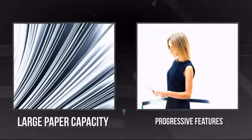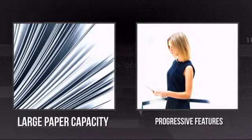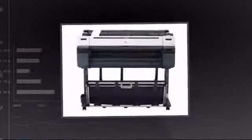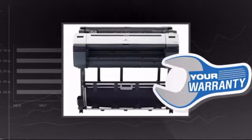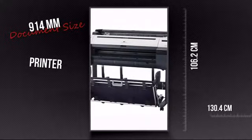It has a large paper capacity and other progressive features. Plus, you get a warranty direct from Canon. This is your chance to get the ultimate printer for all your needs. Get it now at MISCO.